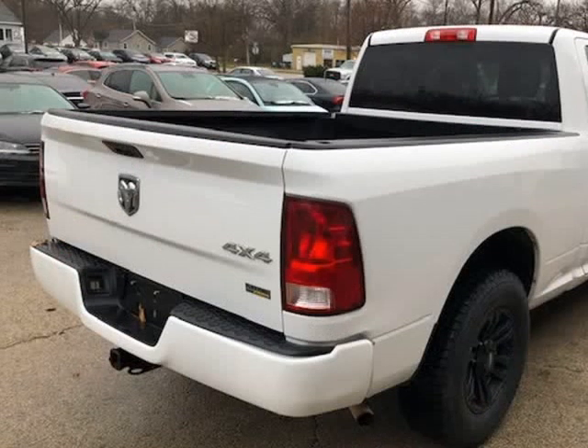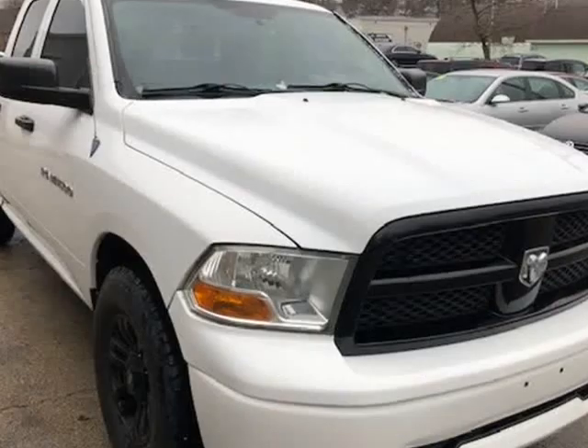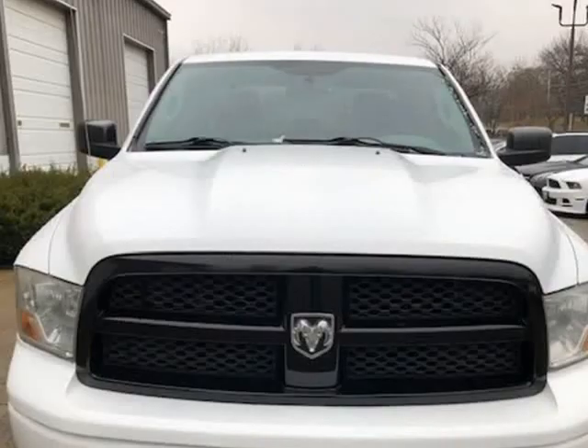We have extended warranty options available for the next 100k miles. Please contact our sales team to schedule a test drive or to discuss financing.